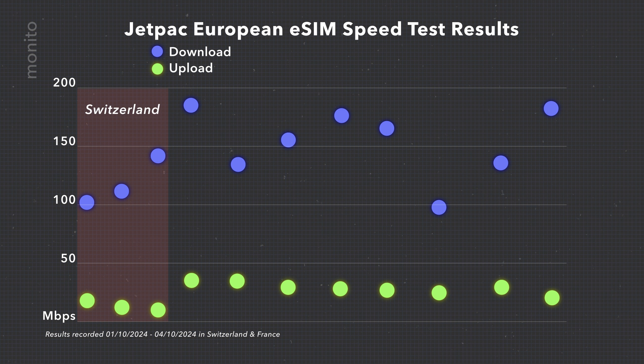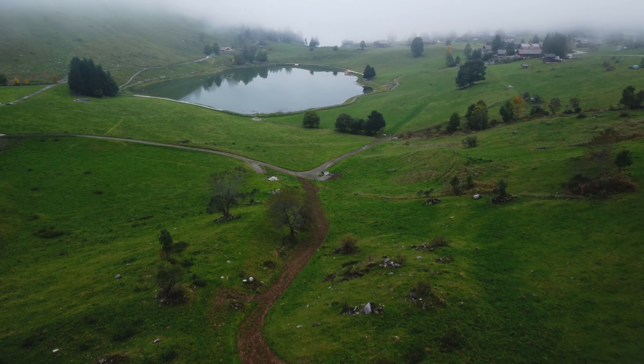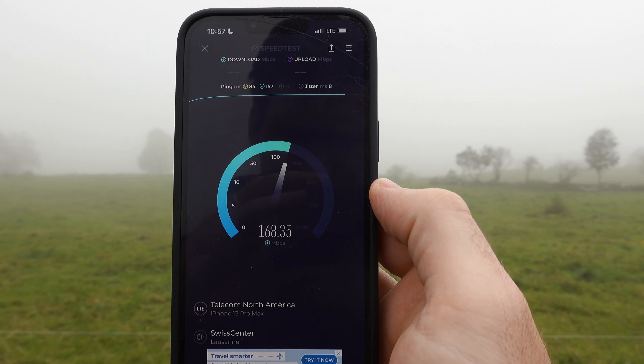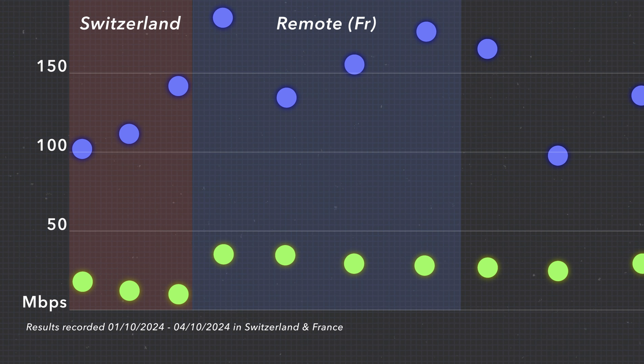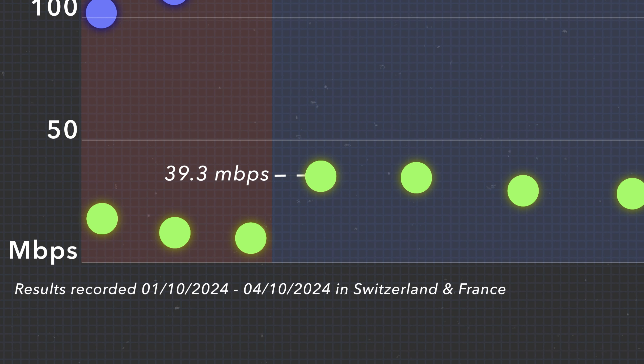Since being in France, I've had some very interesting results. In remote areas, it's been fantastic. So high up in the mountains and by this lake, I had speeds of around 170 megabits per second, and incredibly an upload speed of almost 40, which is possibly the highest I've ever clocked with an eSIM.